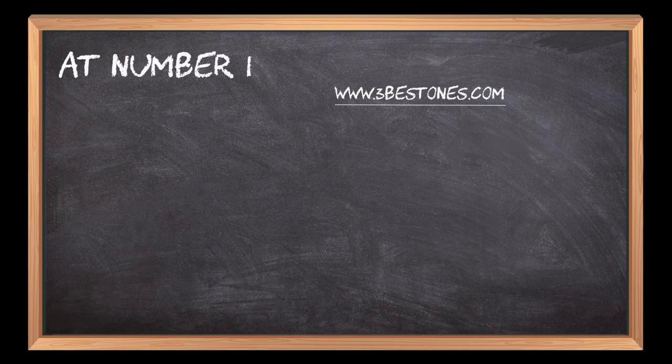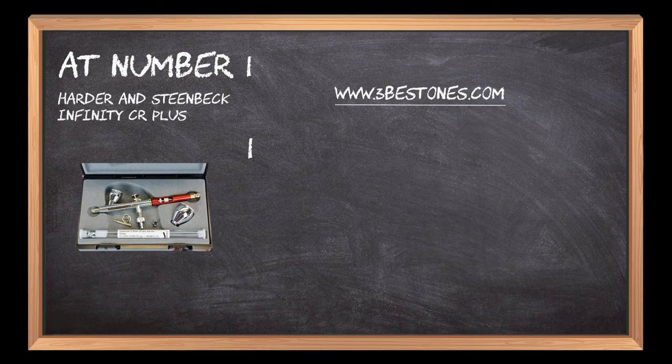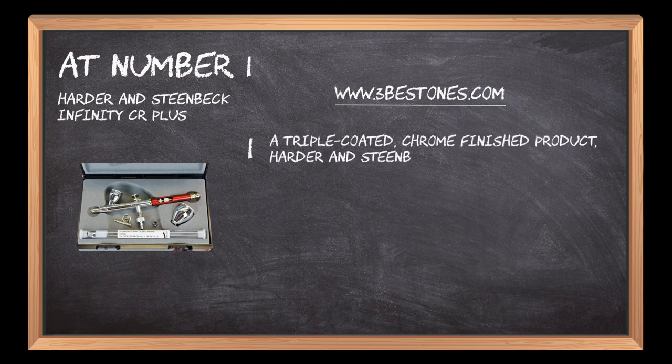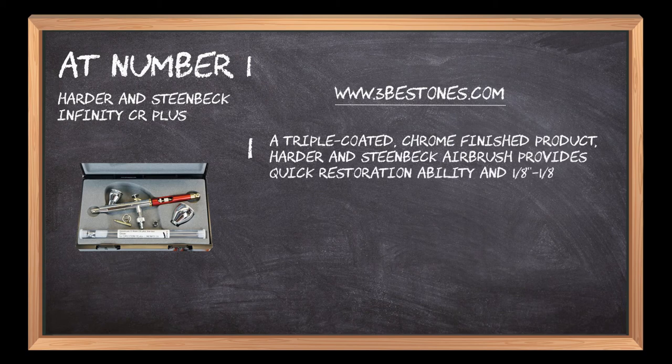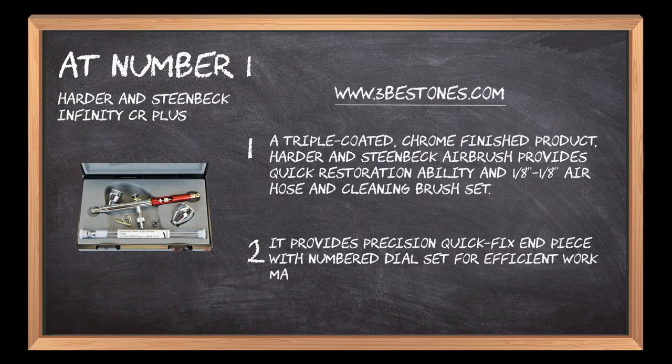At number 1: the Harder & Steenbeck Infinity CR Plus. A triple-coated, chrome-finished product, the Harder & Steenbeck airbrush provides quick restoration ability and includes an 1/8 air hose and cleaning brush set. It provides a precision quick-fix end-piece with numbered dial set for efficient work management.